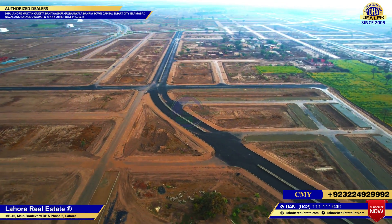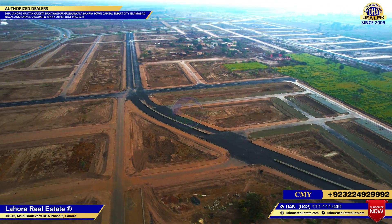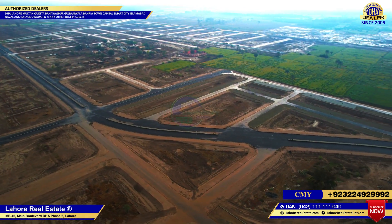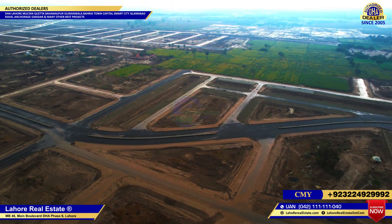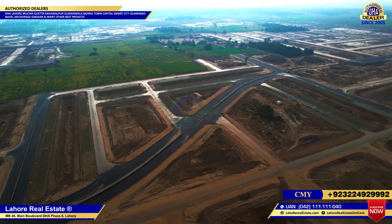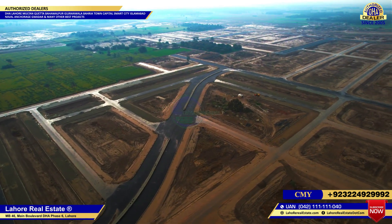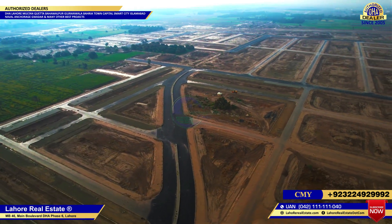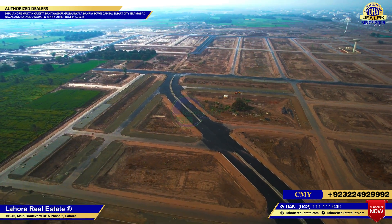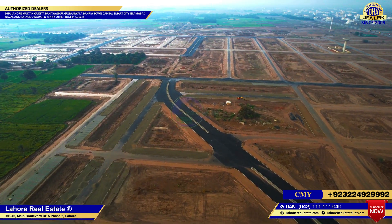So if we talk about price, there is a big attraction right now. The minimum range is 70 to 85. Location plots are available from 75 to 80, and from a good location you can get category plots from 80 to 85.